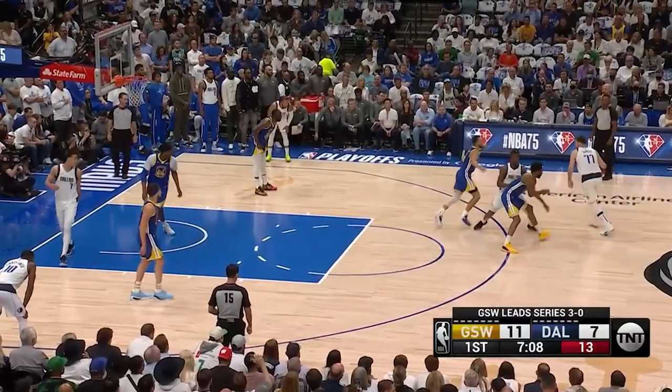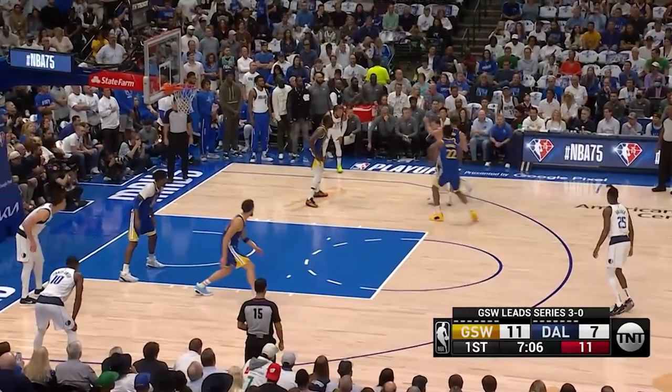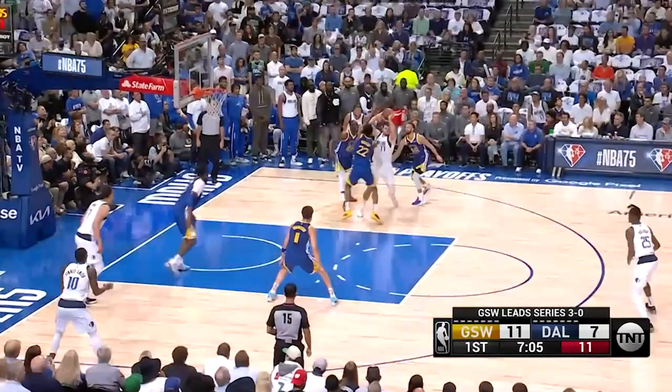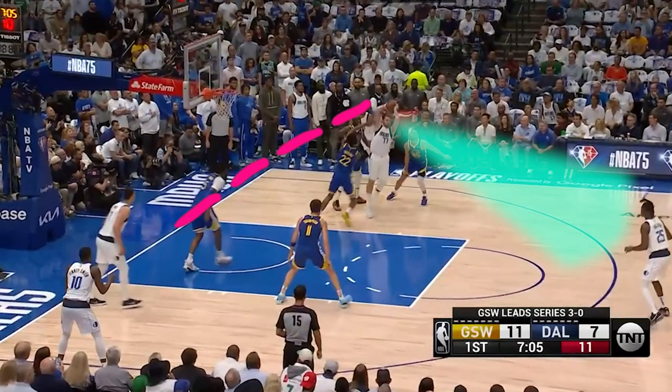Check out how nonchalant Luka Doncic is on this play. We freeze it here and you see that he's triple teamed, but not only is he not worried about it, but you see that he escapes the trap and throws a no-look cross-court pass all the way to the corner.